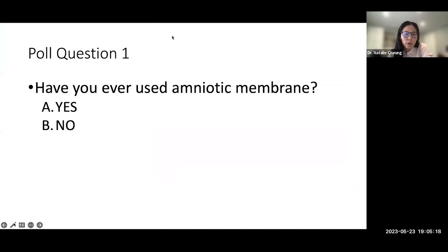I'd like to poll participants to see if you're using amniotic membrane and what you're using it for. The first poll asks: have you ever used amniotic membrane? With over 50% participation, about 85% of respondents say they have used amniotic membrane in the past, and about 16% have not.